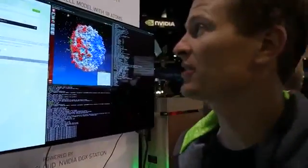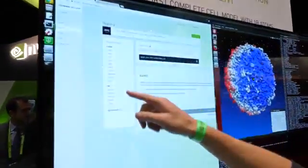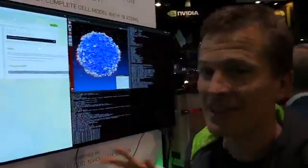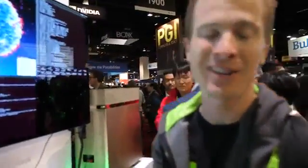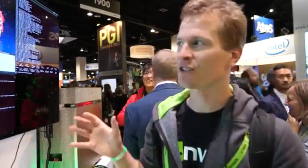Today we just announced that we were distributing HPC container apps on our NGC cloud registry. Along with our deep learning frameworks, we now have HPC applications — GROMACS, NAMD, LAMMPS, and others. These HPC apps, just like the deep learning apps, are very complicated and difficult software to install and manage yourself. So we put them in containers, and containers make life easy.